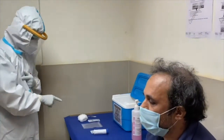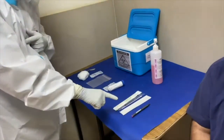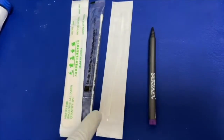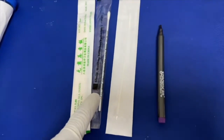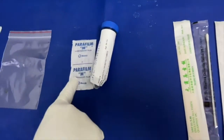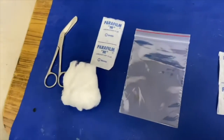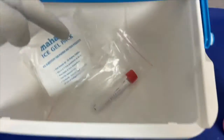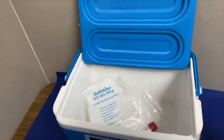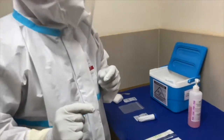Now, the things required for collection and packaging are the two swabs — one for nasopharynx and one for oropharynx — one tongue depressor, one outer sturdy container, two ziplock bags, and the paraffin films. We also require one scissor and marker. The VTM is kept inside the ice box along with the ice packs.